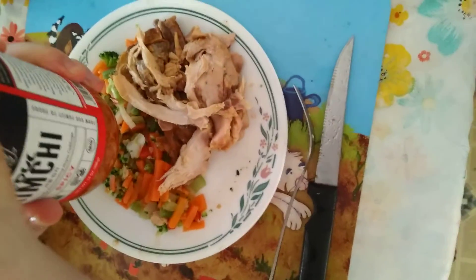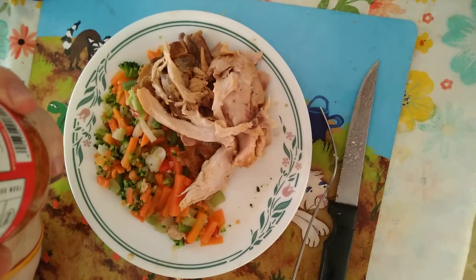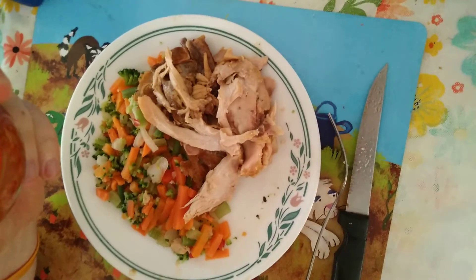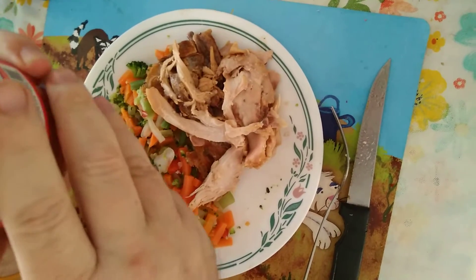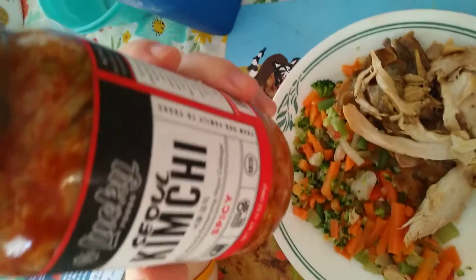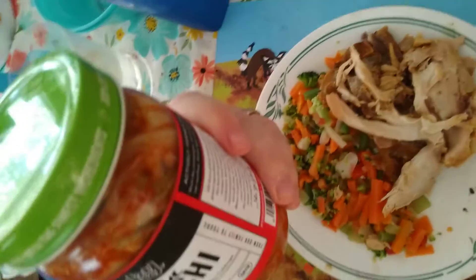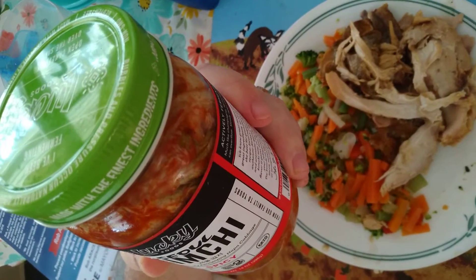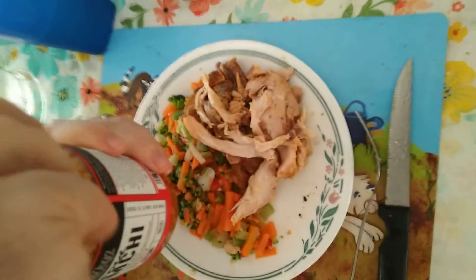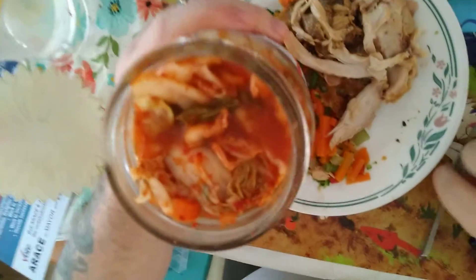Here's our lunch: a rotisserie chicken from Shop Right, since the electricity was out at Stop and Shop, some frozen vegetables that were heated up, and a new brand of kimchi the husband is trying. It's called Lucky Foods Seoul Kimchi. He just opened the top a little bit and I can smell it already. This is spicy.